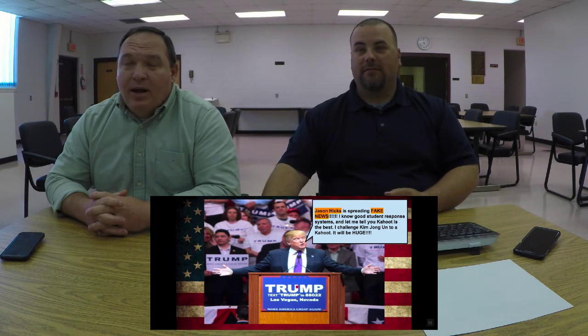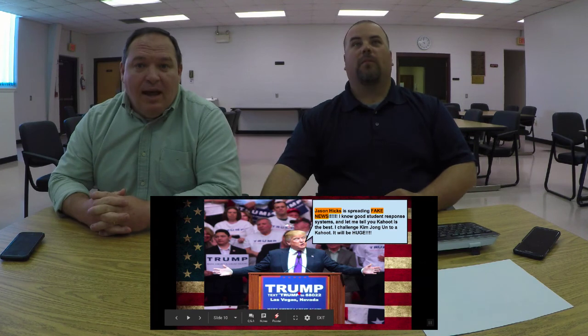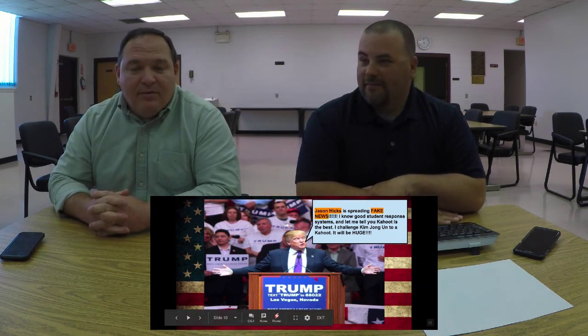So pick one — decide which is best for your classroom. The choice is obviously Plickers — email Mr. Roberts and let him know. But if you want your students to have fun, to be engaged, and to actually like their learning environment — use Kahoot. You can email Mr. Hicks and tell him how much fun your students had.